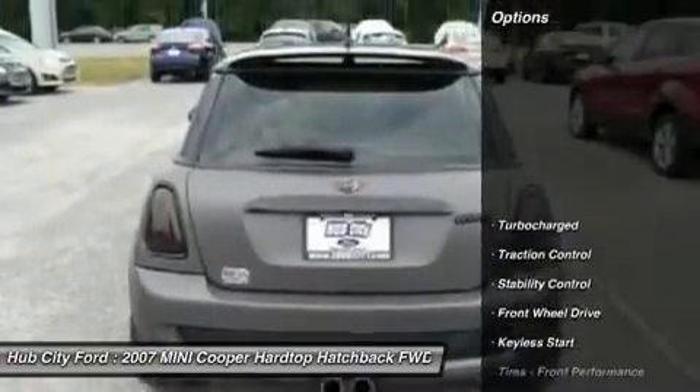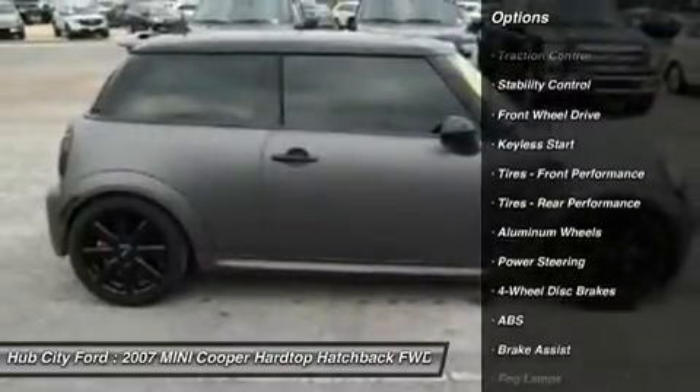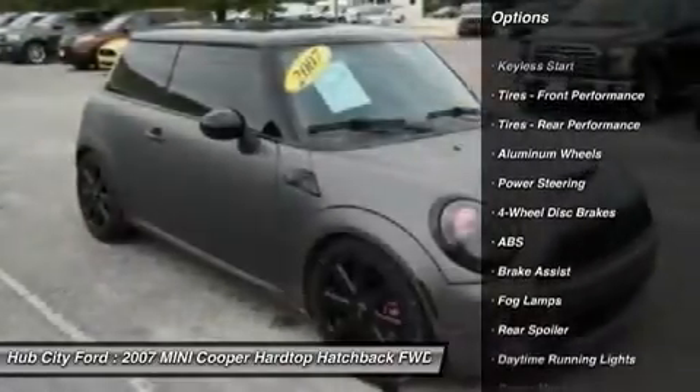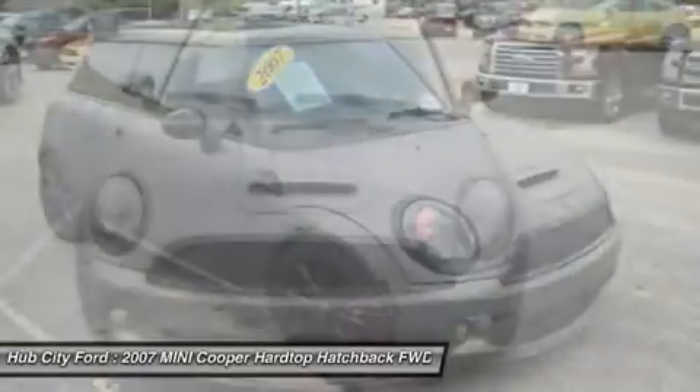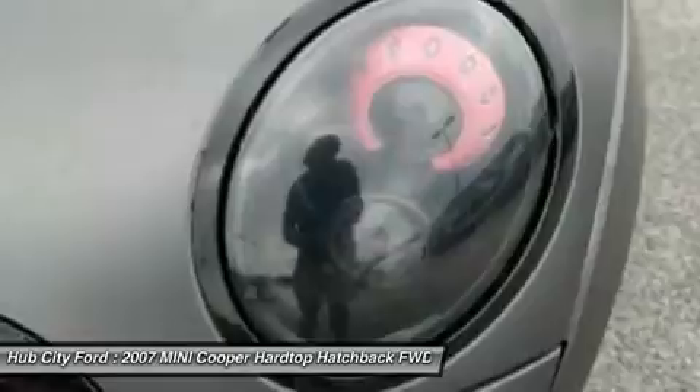Here are some of this vehicle's great options: anti-lock braking system, keyless entry, traction control, stability control, leather-wrapped steering wheel, power steering, adjustable steering wheel, driver airbag, four-wheel disc brakes, aluminum wheels.